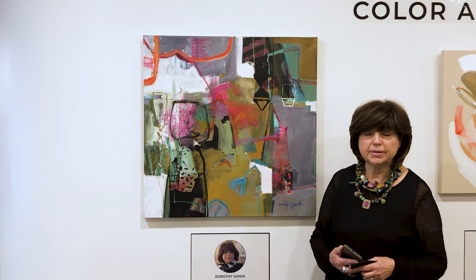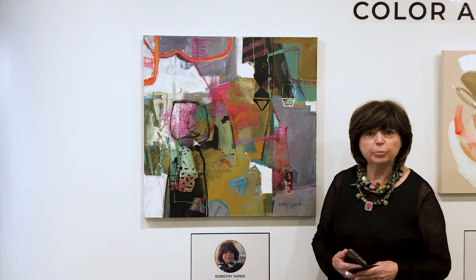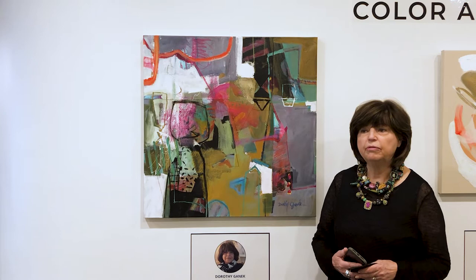Hello everyone, my name is Dorothy Yannick. I'm from South Orange. I'm here at the Paper Mill Playhouse Gallery taking part in a three-person exhibit called Color Abstractions. And we're downtown Melbourne.